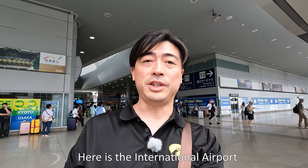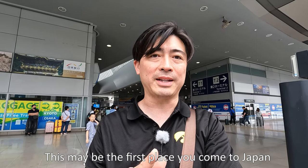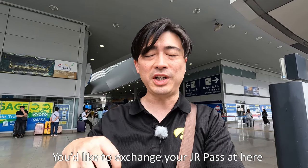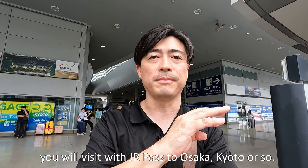As I said, here is an international airport — maybe it becomes the first place you come to in Japan. You arrive with your Japan Rail Pass voucher and ride the JR Line to go to Osaka or Kyoto. But as you see, the condition is very crowded, and it takes a long time to exchange your voucher for the real Japan Rail Pass.